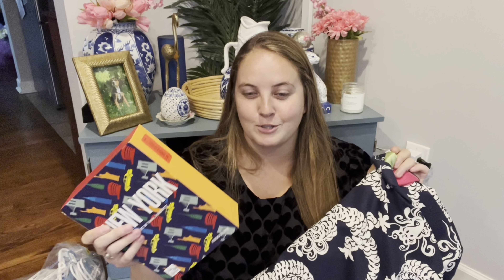So between the Assouline book, the Lily men's blazer, and the Rothy's, I was ecstatic — even though this was a pretty small haul. A small but mighty haul, and thank you for watching. I'll see you next time.